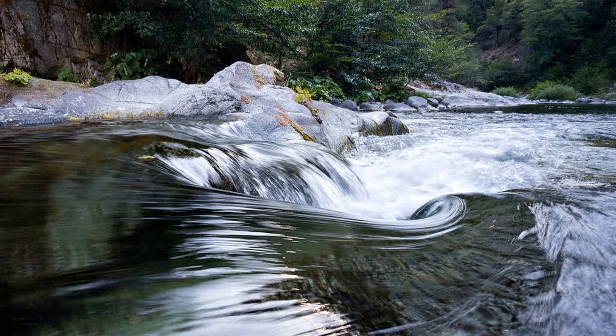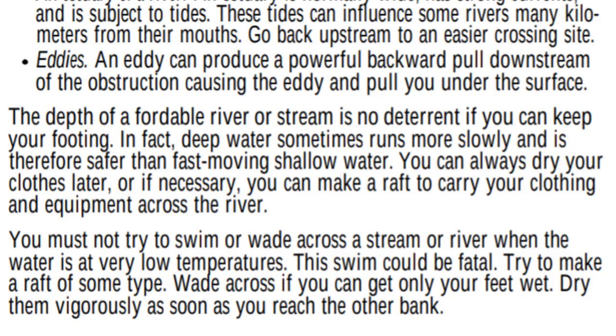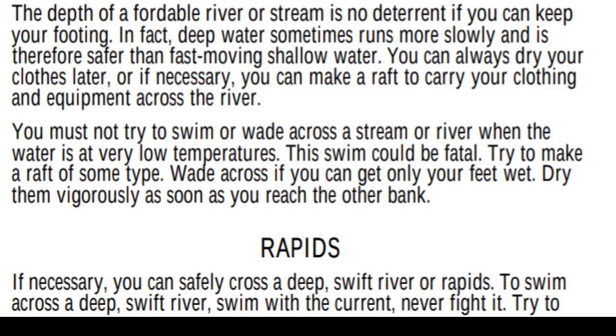You can always dry your clothes later, or if necessary, make a raft to carry your clothing and equipment across. You must not try to swim or wade across when the water is at very low temperatures — this could be fatal. If you only get your feet wet, dry them vigorously as soon as you reach the other bank.